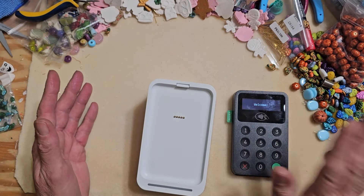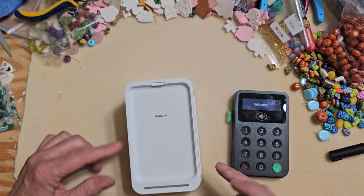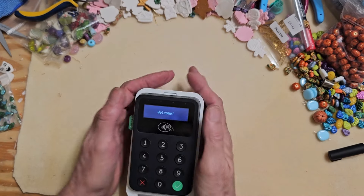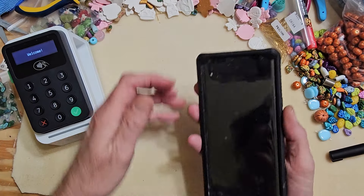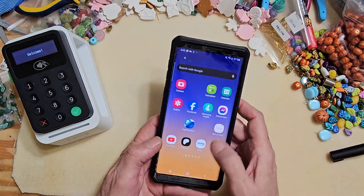As for the dock, you don't have to use it, but it's going to be on your table, so unless you have a secure place to put it, I use the dock and clamp it to the table so it doesn't move. I just put it in there. On my phone I have the Zettle app.